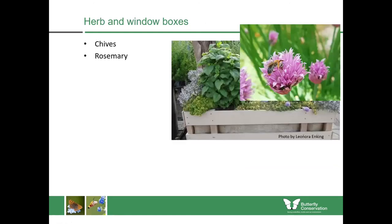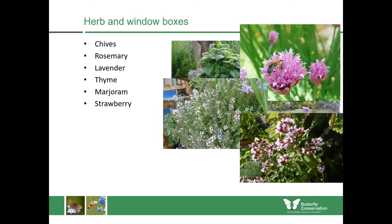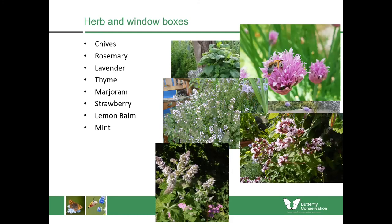If you only have a smaller space you can still do lots. If you only have room for a window box, you could be growing food for the kitchen and for insects. Plants like chives and rosemary will flower early on in the year; then later in the year you've got lavender and thyme — extremely drought-tolerant plants. Then marjoram, and later in the year mint and lemon balm. Mint is fantastic because you can make lovely mint tea from it, and it will also produce nice lilac-coloured flower spikes which butterflies and other insects will feed from in late summer.